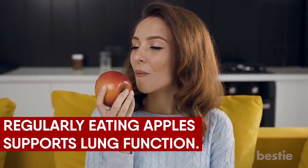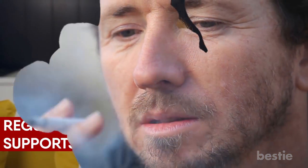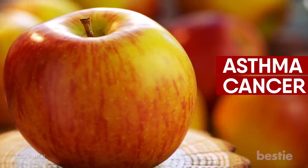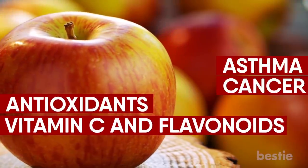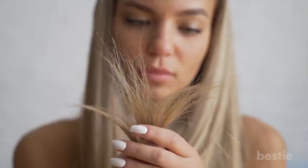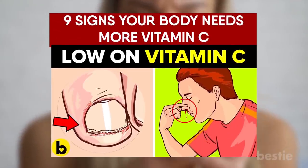Apple. We're not sure if an apple a day will keep the doctor away, but your lungs will definitely thank you. Regularly eating apples supports lung function. If you're an ex-smoker looking for ways to improve your lungs, you should definitely eat an apple every day. Apples have the ability to lower the risk of asthma and lung cancer, thanks to the high concentration of antioxidants, vitamin C, and flavonoids. Are you wondering if you need more vitamin C? Watch out for these 9 signs your body needs more vitamin C.